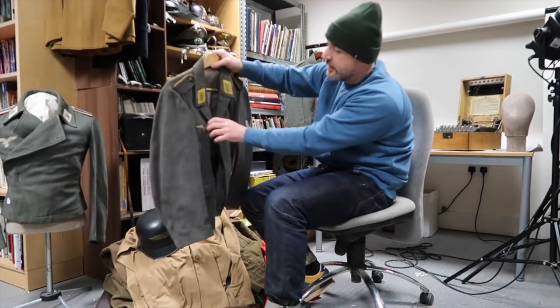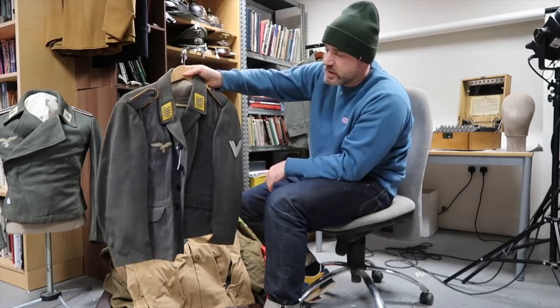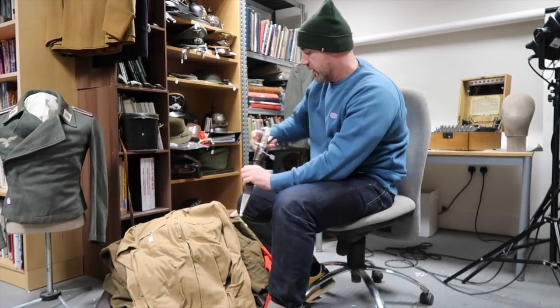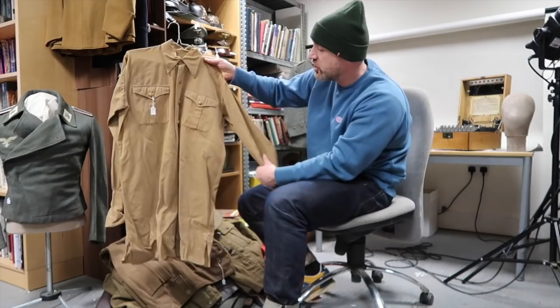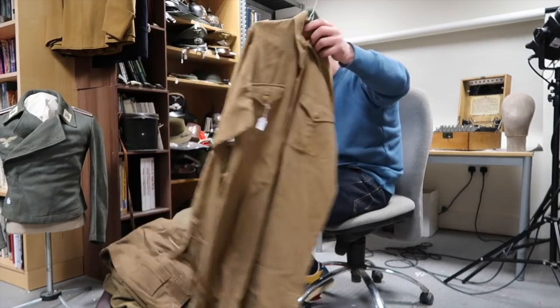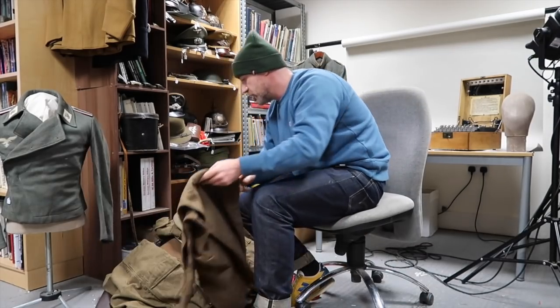There was a mixture of British, American and German. There was a nice flight blouse, all salty and untouched - original. That's your normal Luftschutz helmet with a nice police bail in it. HJ DJ shirt in nice good condition, and BD trousers.